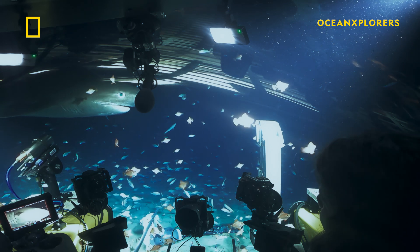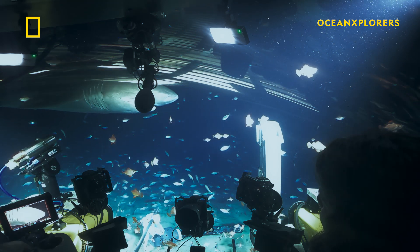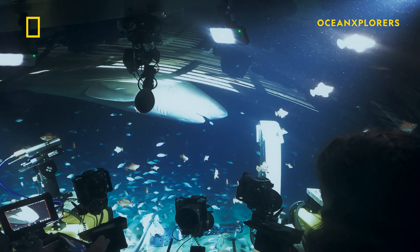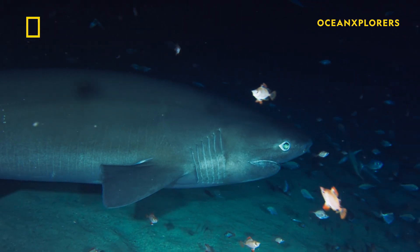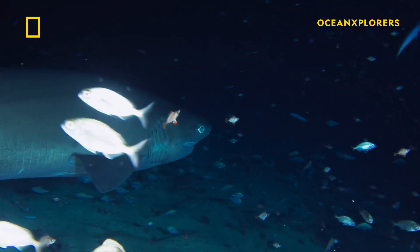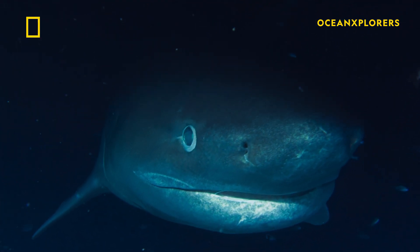Males are identified by their claspers, their sexual organs, under the pelvic fin. It's so interesting that she's so sluggish. I guess she's conserving her energy — it's cold out there. It's only 39 degrees.